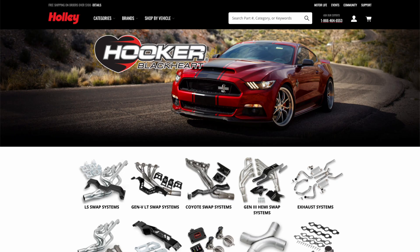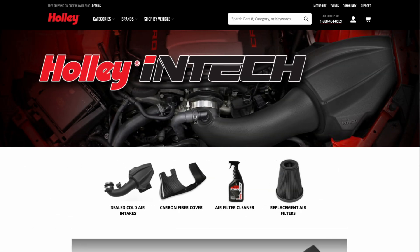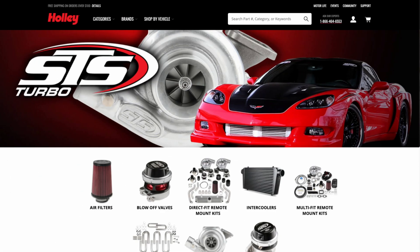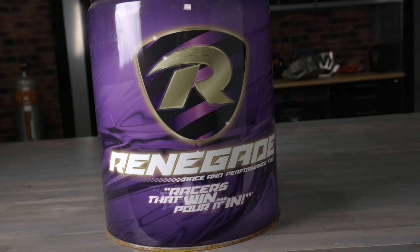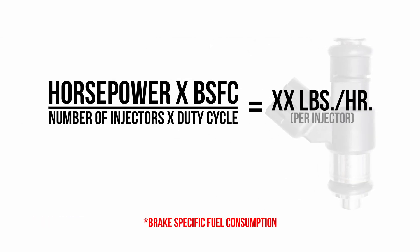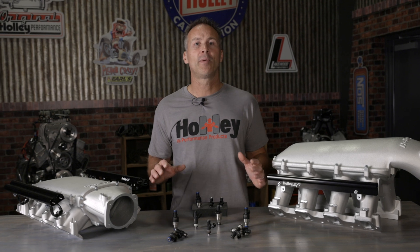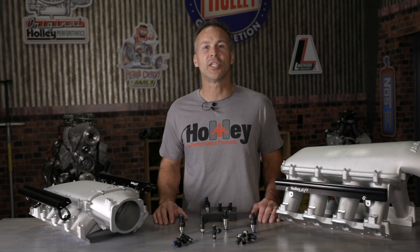Adding aftermarket upgrades like a set of headers, a new intake, a larger profile camshaft, cold air intake, or even a turbo or supercharger can increase your engine's horsepower potential and thus increase fuel demand. Switching fuels can also affect flow demand, especially when running E85 or alcohol. Anytime you remap the ECU or upgrade engine components, you should always recalculate your engine's fuel demands using the brake specific fuel consumption method. A good way to determine whether or not you've exceeded your injector's flow capability is to look at the injector duty cycle.